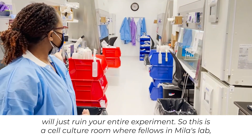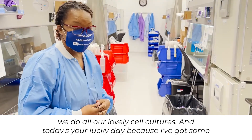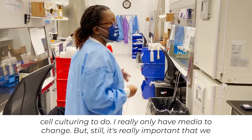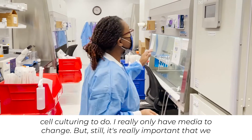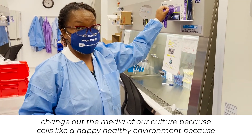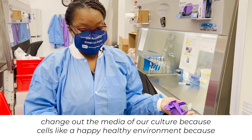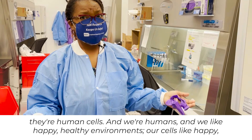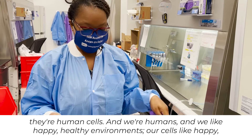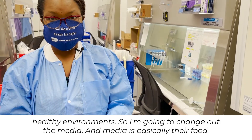This is a cell culture room where fellows in Mila's lab do all of our lovely cell cultures. Today's your lucky day, because I have some cell culture to do — I really only have media to change, but it's really important that we change out the media of our cultures because cells like a happy, healthy environment. They're human cells, and we like a happy, healthy environment too. Media is basically your food for the cells.